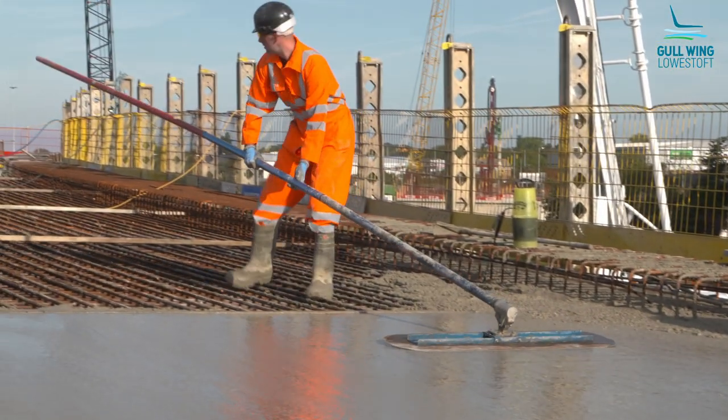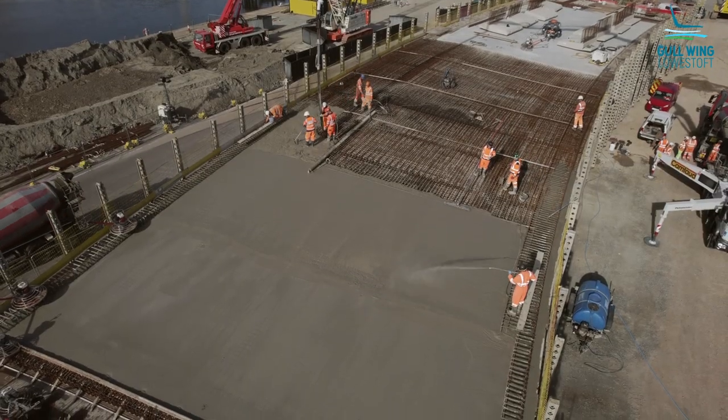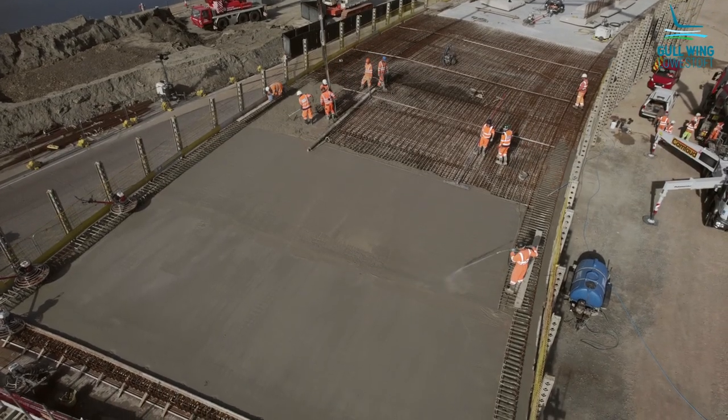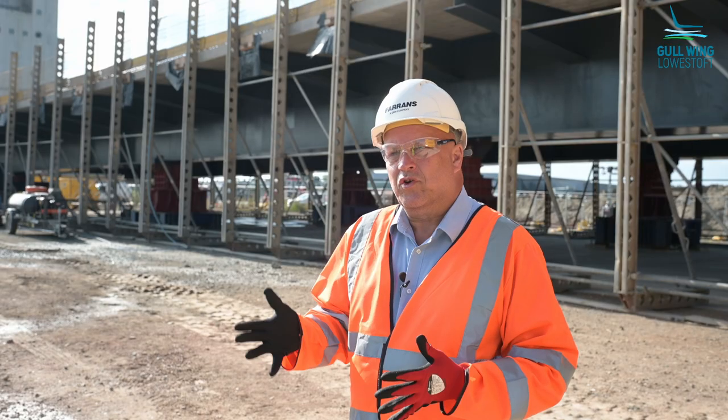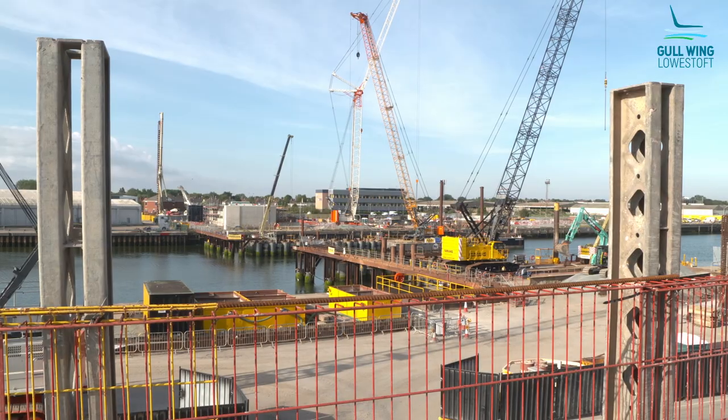It's not the biggest pour on the project, but it's one of the most important because it's on the lead-in to placing the bridge, and there are some other operations we've got to do between now and October, so it's very important that we get this pour done today.